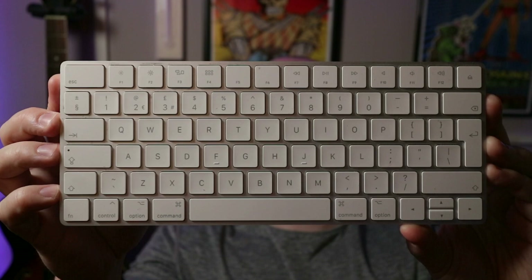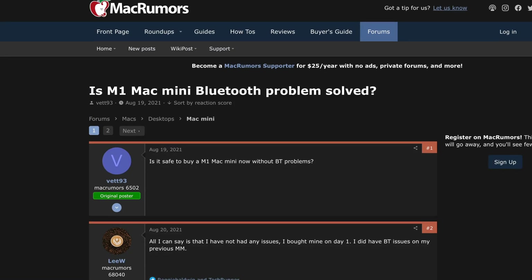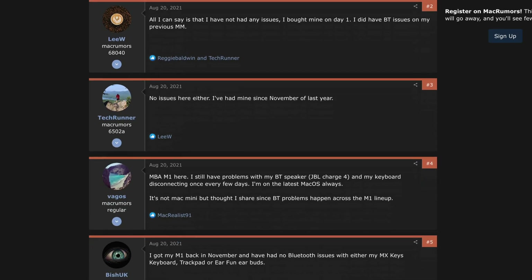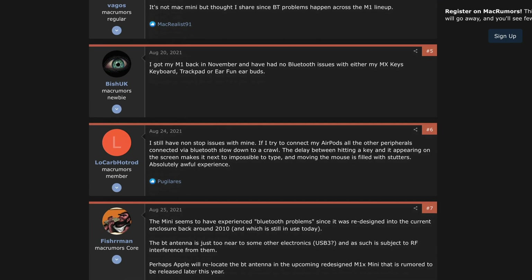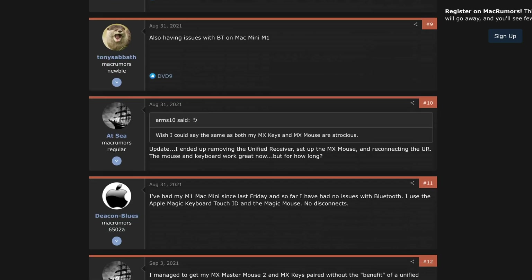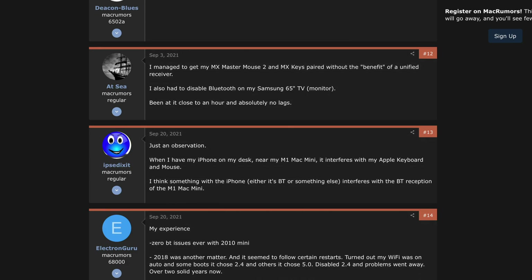Or even the budget Logitech Pebble mouse, and the same goes for the official Apple keyboard. But if you dive into forums and help pages, you will see some users are having real problems. Apple have had over a year to fix this and they're still not 100% there, which is definitely a bit disappointing — so just bear that in mind.